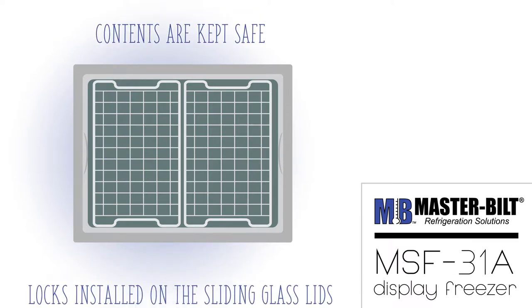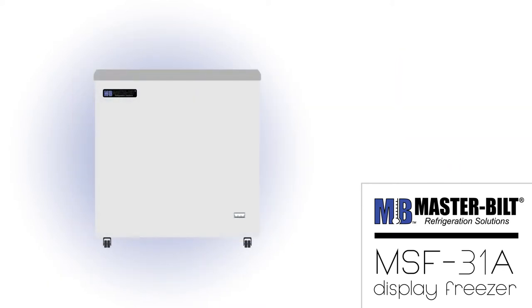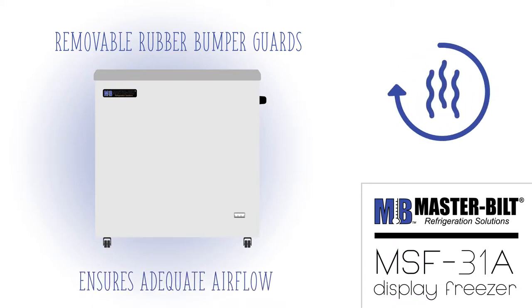Those contents can be kept safe with locks on the lids, preventing unauthorized access. On the side of the freezer where the grill is installed, removable rubber bumper guards keep the unit from being placed too close to the wall, ensuring air can circulate to the refrigeration system.